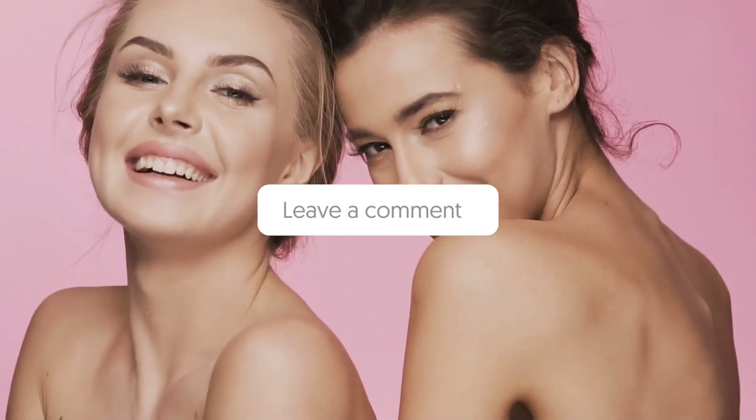So guys, that was it for this video. What did you think about our video? Let us know in the comment section below. If you are new to our channel, be sure to subscribe and ring that notification bell to get notified about our latest videos.